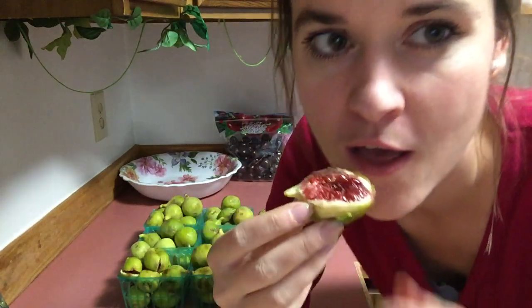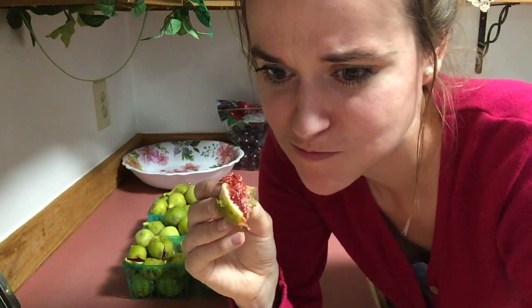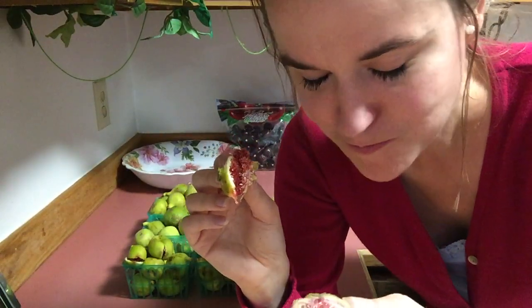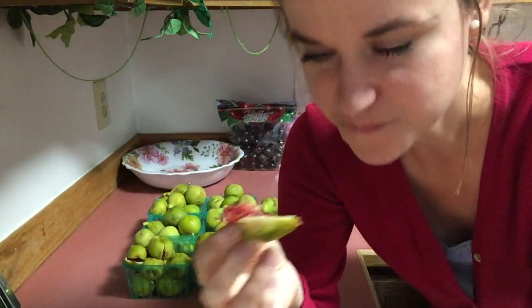Oh, you can't beat it! Because I'm in heaven, big heaven! I'm in heaven! The flavor is unreal. I love being raw! Oh my gosh, I love it.